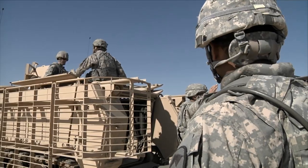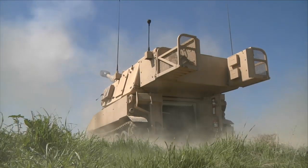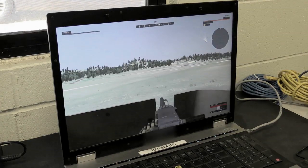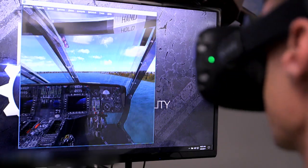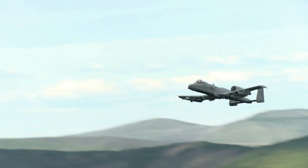CAC-T ensures that nearly 1 million training aids, devices, simulators, and simulations are at the right locations for successful training events.